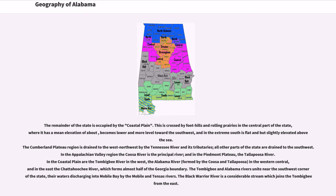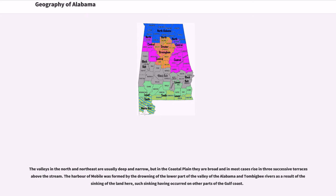The Tombigbee and Alabama Rivers unite near the southwest corner of the state, their waters discharging into Mobile Bay by the Mobile and Tensaw Rivers. The Black Warrior River is a considerable stream which joins the Tombigbee from the east. The valleys in the north and northeast are usually deep and narrow, but in the coastal plain they are broad and in most cases rise in three successive terraces above the stream. The harbor of Mobile was formed by the drowning of the lower part of the Valley of the Alabama and Tombigbee Rivers as a result of the sinking of the land, such sinking having occurred on other parts of the Gulf Coast.